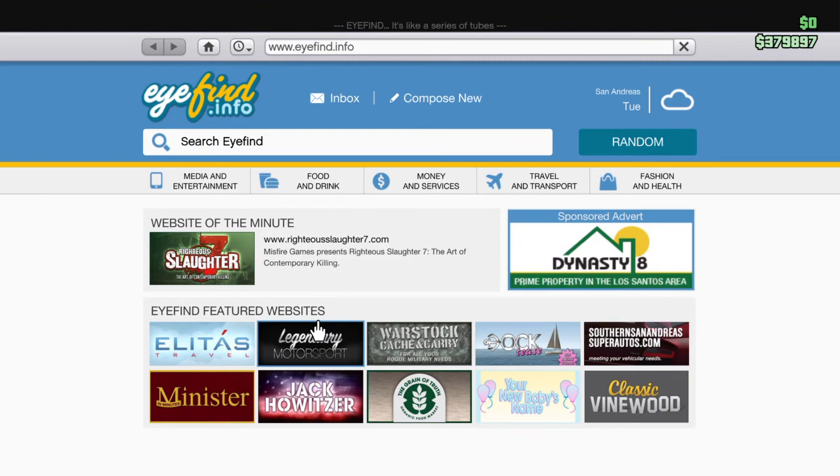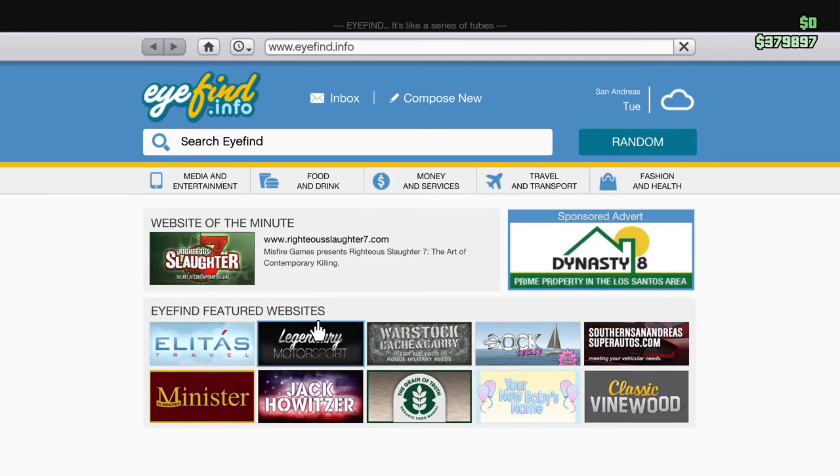Price-wise, if you go to Legendary Motorsport it will cost you $665,000. A while ago the separate hard top and topless versions were different prices — the topless one would have cost $695,000. However, in a recent update, without really making a big deal about it, they've made them the same price, and there's a reason for that which you'll see later.